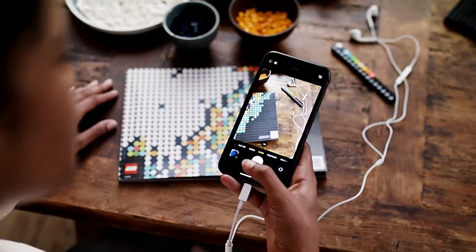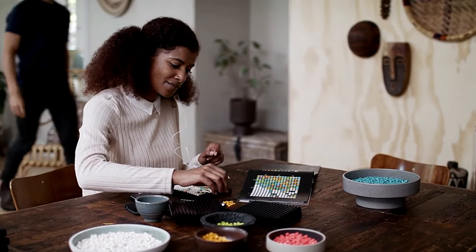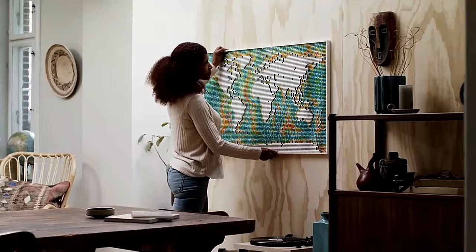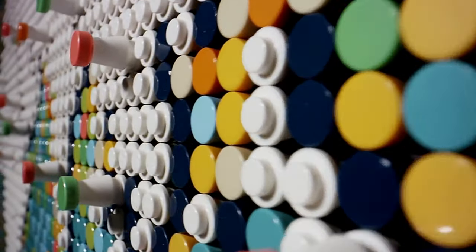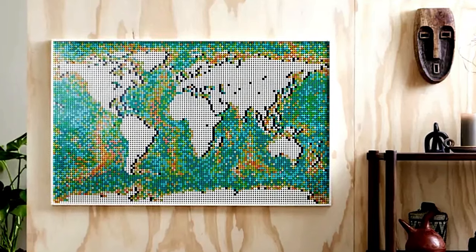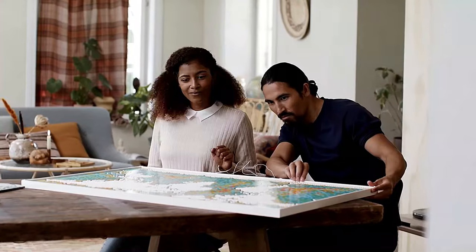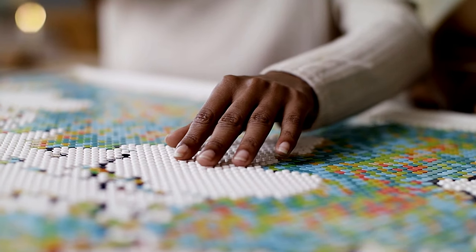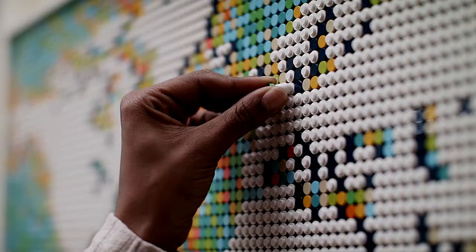Looking for a more intricate map? Check out the largest LEGO art world map, the 31203 Building Kit, boasting nearly 11,700 pieces. Craft and exhibit one of three striking maps — follow the detailed instructions or customize the oceans to your liking. Shift the landmass sections to zoom in on one of three regions and enhance it with vibrant brick-built pins marking your cherished spots.